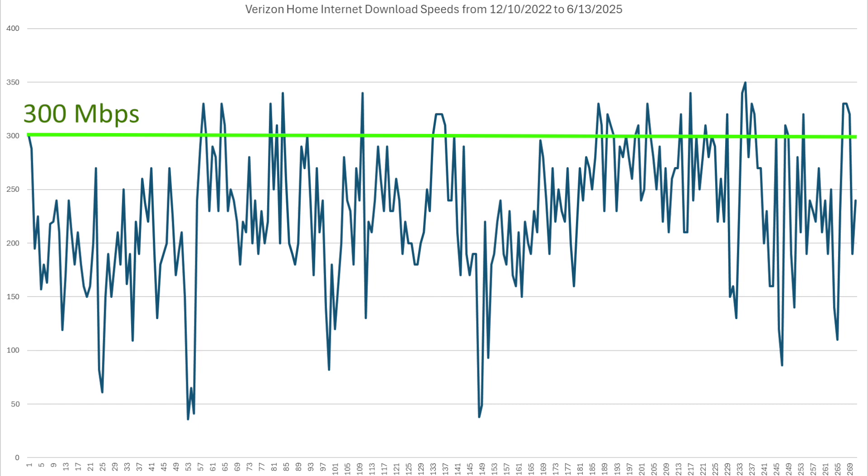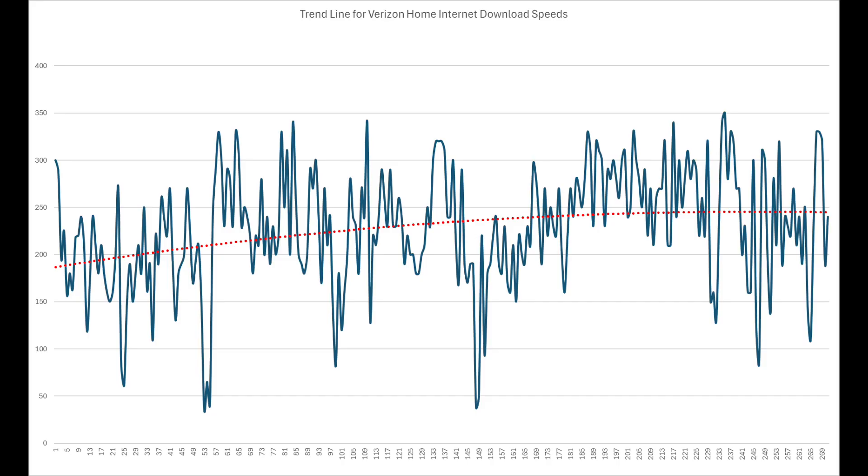Even though the data is very choppy and very noisy, I think we can say that it is definitely not decreasing over time. To be sure, I had Excel generate a trend line of this data, which is the red line you see in this graph. And you can see that it's clearly increasing over time — it starts out at about 180 megabits per second and goes up to almost 250 megabits per second.